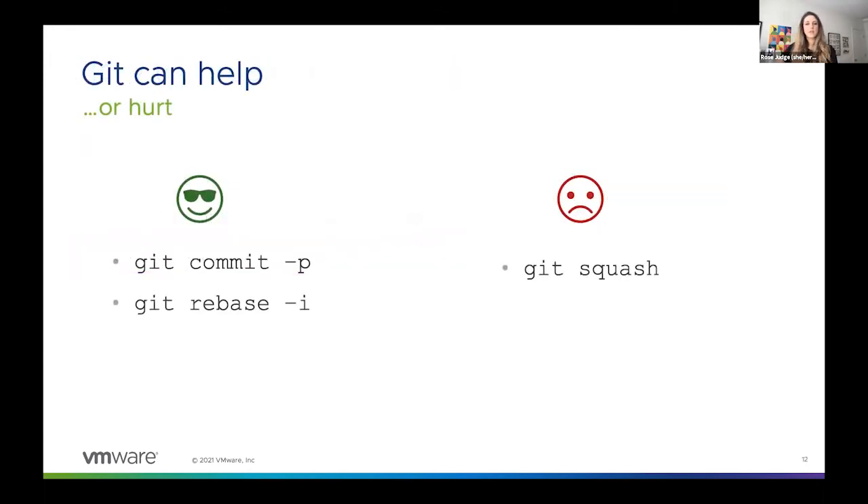Now seems like a good time to also differentiate between development and the actual act of committing your code. When you're developing, it's perfectly okay to write all of your changes as one big change set — a lot of us do it this way. You don't need to develop in the same way that you eventually organize your commit messages. When you're breaking up your commits to do only one thing, Git has several commands that can help. Personally, I like to commit early and often when I'm developing. This helps me organize my code better and makes the commit process easier when I'm getting ready to open a pull request. But if you like to write out all your code first and then think about how to organize it, that works too.